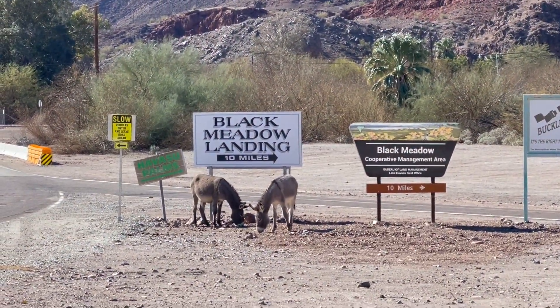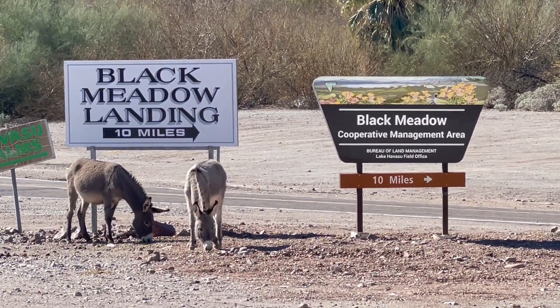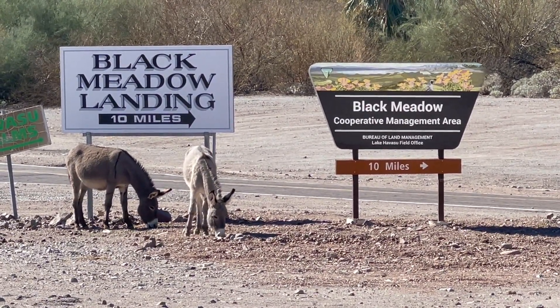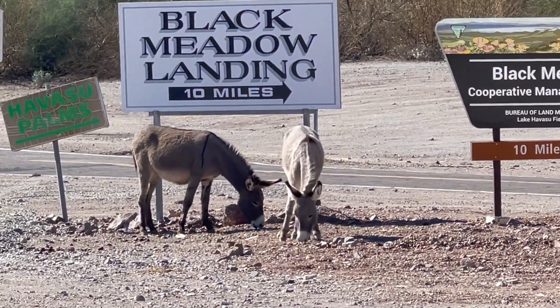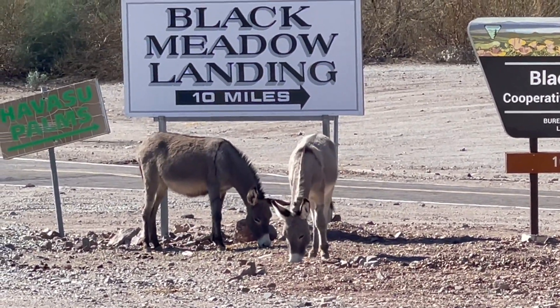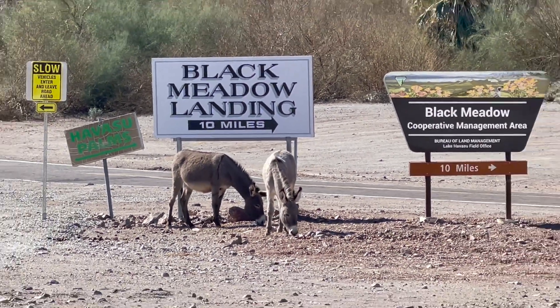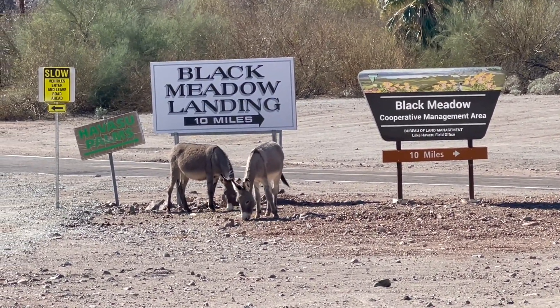Look at those guys — normally you don't see too many anymore. There's two of them, and we're barely on the road. Black Meadows Landing is a big RV park and mobile home area. They've got a hotel back there. It's ten miles back and it's right on Lake Havasu. Too cool for school.